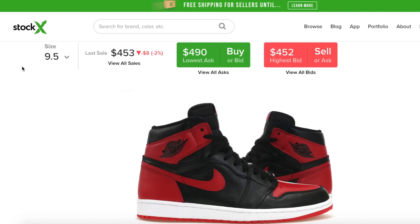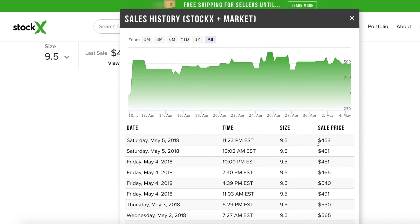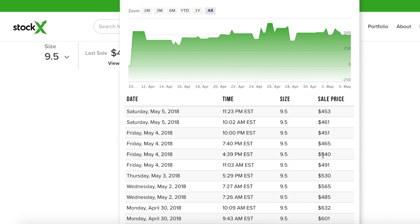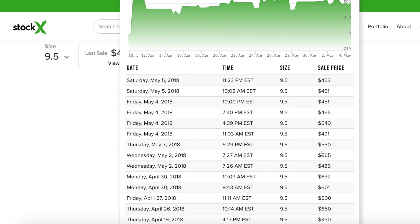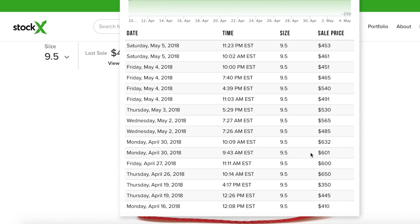Let me take a look at StockX right here. This is a size 9.5 — the most popular size — so let's take a look at the resale market on these. Last sale was for $453. Viewing all sales: $453, $460, $450, $460, $540, $530, $565. Going back a couple days to April 30th — one sold for $630, another for $601, $600, $650. You can see the resale is clearly going down on these sneakers.